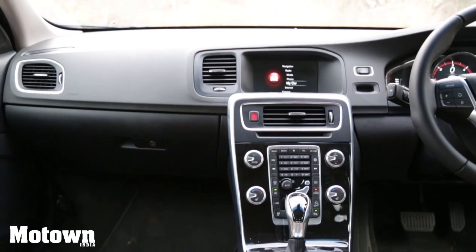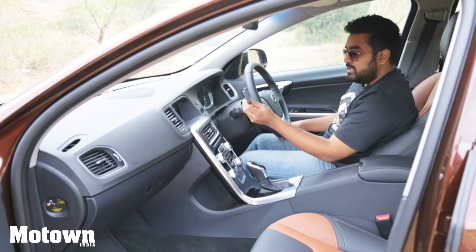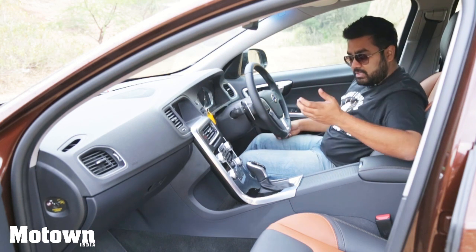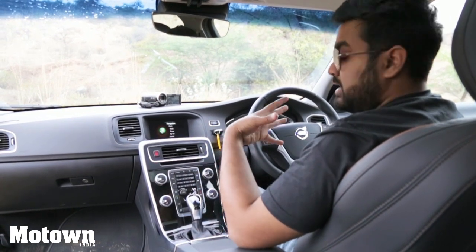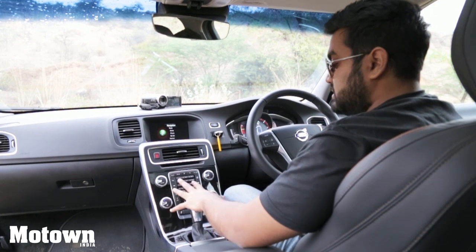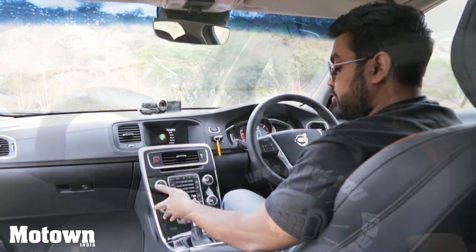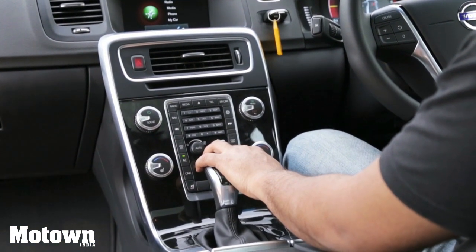You get a start-stop button and keyless entry and keyless start. You can also place your key in a socket Volvo has provided in case you don't want to keep it in your pocket. The centre console is tilted a bit towards the driver, so accessing all the buttons and knobs is easy. You also get dual zone climate control — separate zones for the driver and passenger. You can use automatic air conditioning or manually adjust the airflow direction.